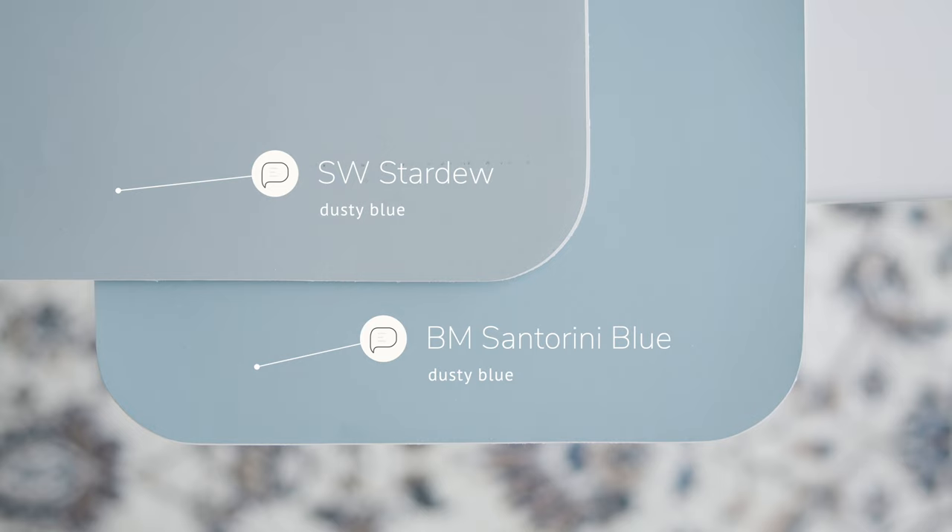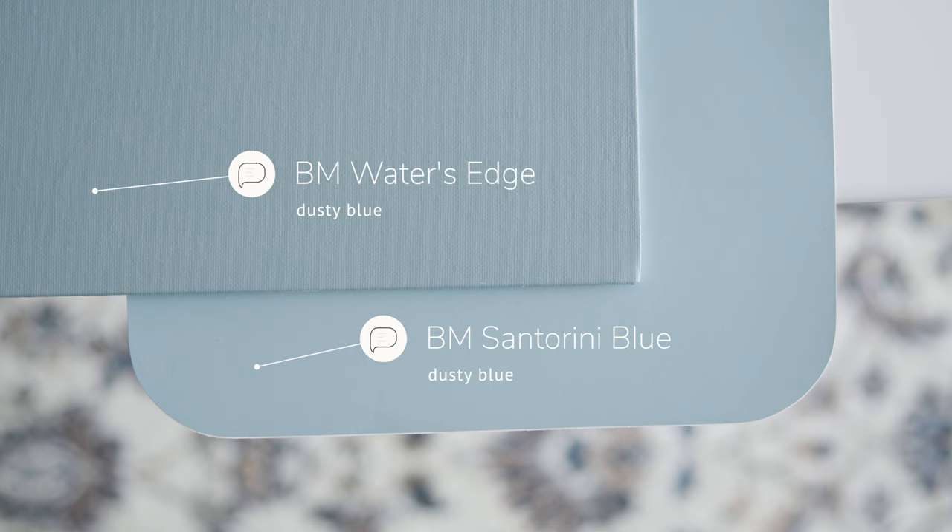Watch what happens when I compare this with Sherwin-Williams Stardew, considered a dusty blue. Stardew is darker than Santorini Blue, and again leans more on the gray side, while Santorini Blue leans more on the blue side. Now watch what happens when I compare this with Benjamin Moore Water's Edge, also a dusty blue — Water's Edge is darker and leans a little more on the gray side compared to Santorini Blue.